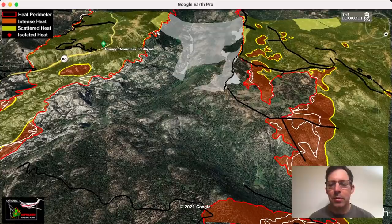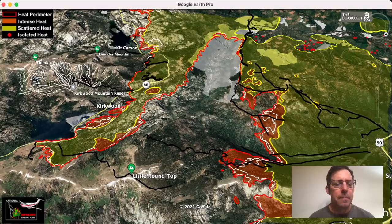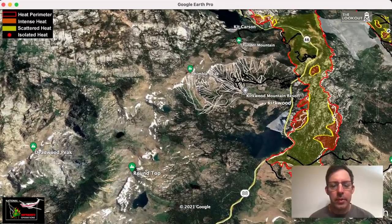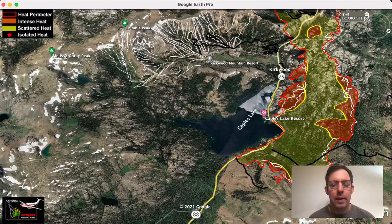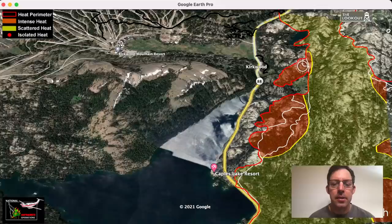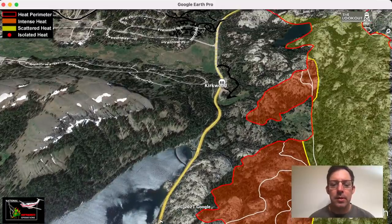Bulldozer lines just aren't holding up to the spotting. The bulldozer lines are great if we have time to do a large firing operation off of them before the fire gets there, but on their own they're really not doing much to help us hold the fire. So we've been watching and expecting this fire to keep spreading towards Kirkwood for almost a week. Over here at Kirkwood, there really hasn't been much advance — just a couple hundred yards here or there, not rapid spread. These little fingers happen when you get a good sustained gust of wind for an hour or so at the peak of the burning period, which is the time of day where the fire can really run.